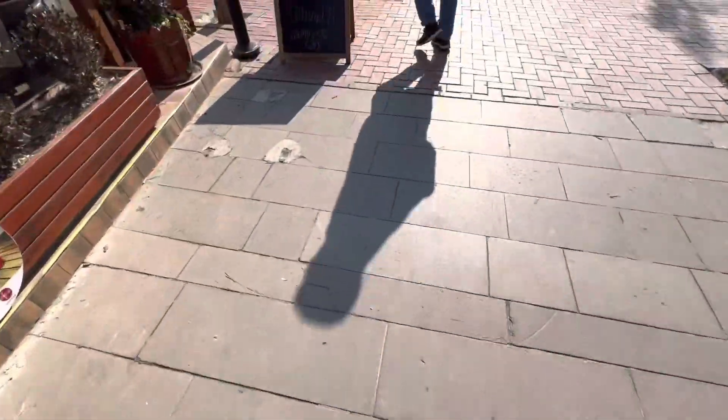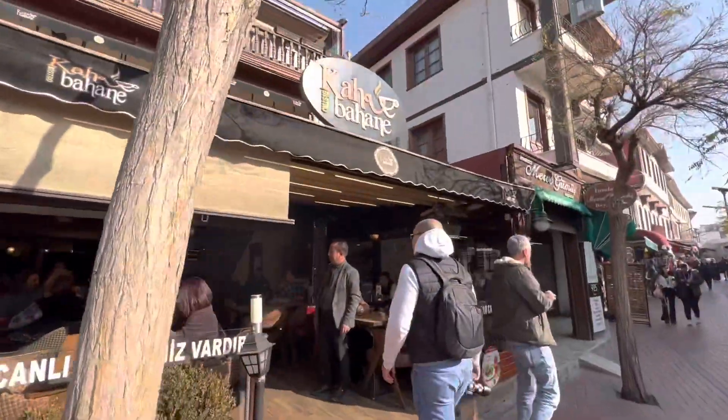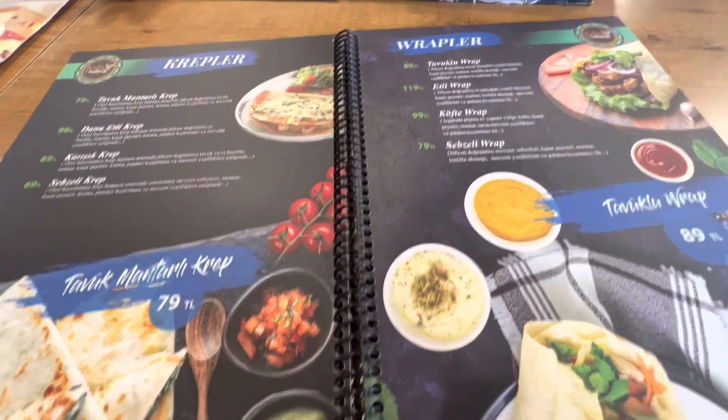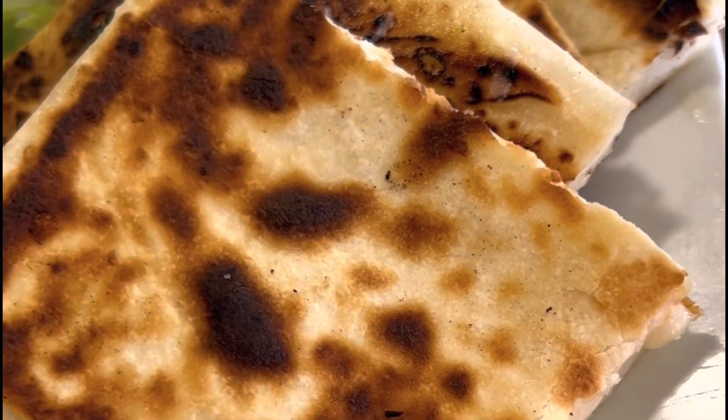All this walking made us hungry, so we made a pit stop at a nearby restaurant. The prices were decent and the food was delicious. Five stars!